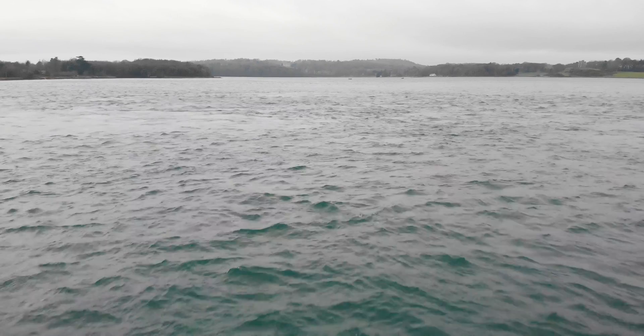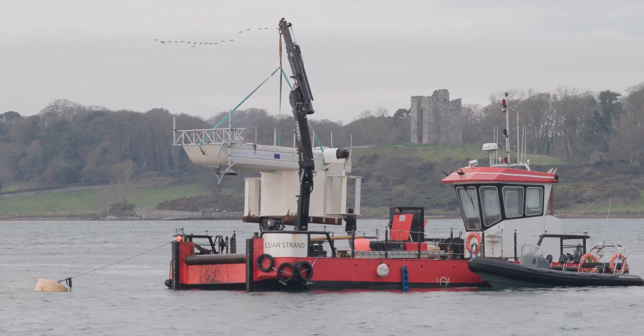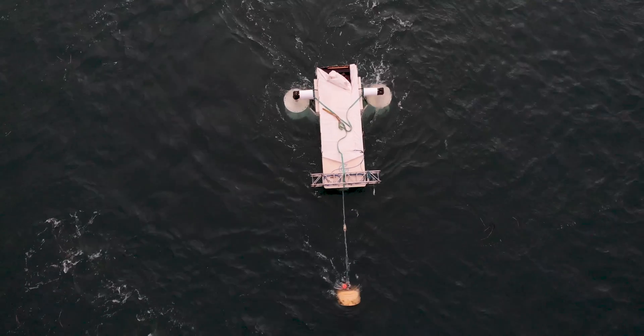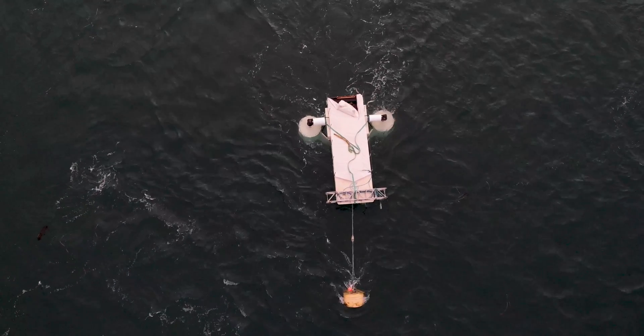Being an island nation with the second highest tidal ranges in the world, we have a great opportunity to utilize that. Queen's has been involved in tidal energy research for the past 10 years, running three or four successful projects through the Invest Northern Ireland CASE projects, the latest of which is the VATS project.